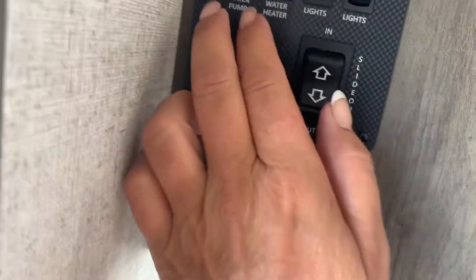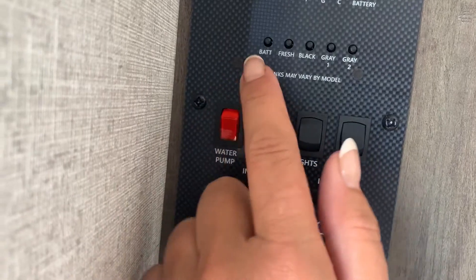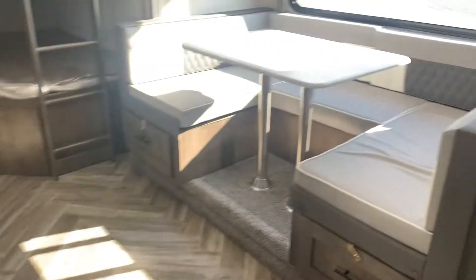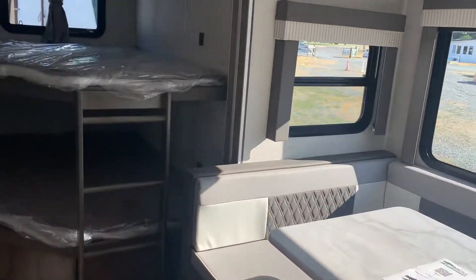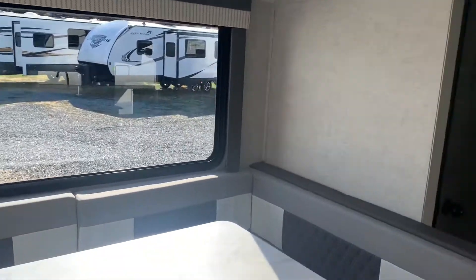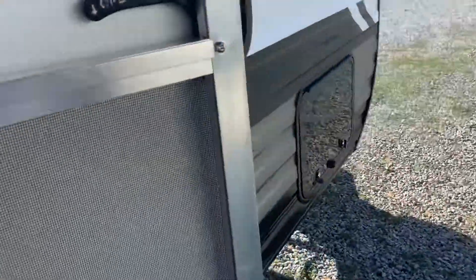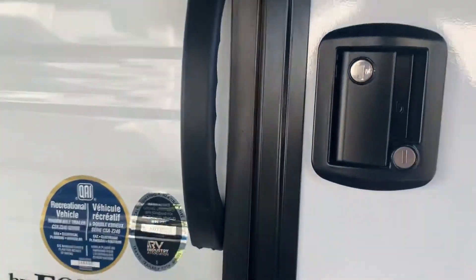There's all your panel — your awning, slides, lights, water heater pump. There's all the tanks and your battery power. This is showing your battery, fresh, black, and gray. Two gray tanks on this one. Horseshoe dinette — look at all the windows. If you're interested in this floor plan, we've got one left. Give me a call: 250-886-6589. Thanks for watching!